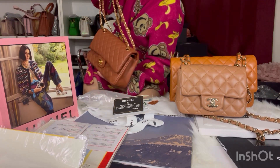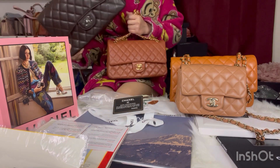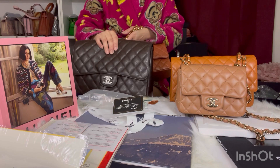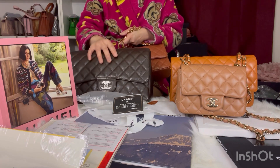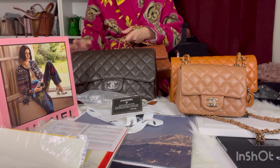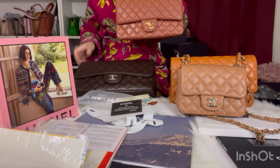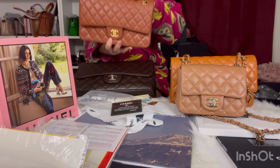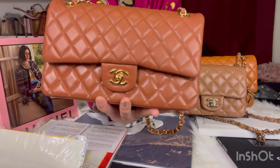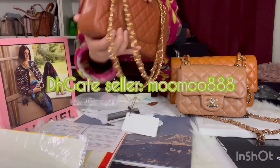I have a chocolate brown jumbo — this is a vintage original chocolate brown Chanel jumbo, and that is the darkest brown. This bag is not as dark as that chocolate brown, so I guess it will still pass as caramel. That's how it looks. I'll put the seller's information on the screen and in the description box.